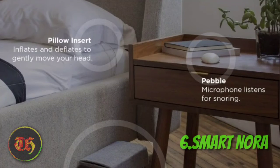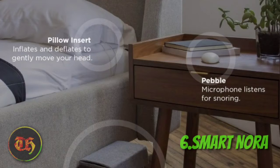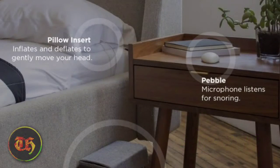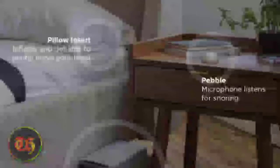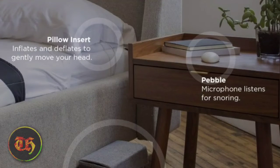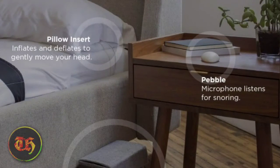Number 6: Smart Nora. As we talk about cool tech and gadgets, this snore-controlling solution can't be missed. This cool gadget would make a very cool technology gift. It reduces snoring, works with any kind of pillow, and is customizable. Just put the insert under your pillow, place the pebble nearby your bed, and sleep like a baby. When you start to snore, the gadget will slightly move your head without you even knowing, and you will stop making the unpleasant sounds automatically. Finally, your partner can have a good night's sleep.